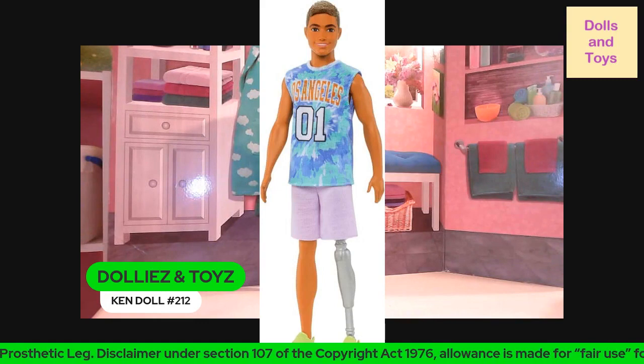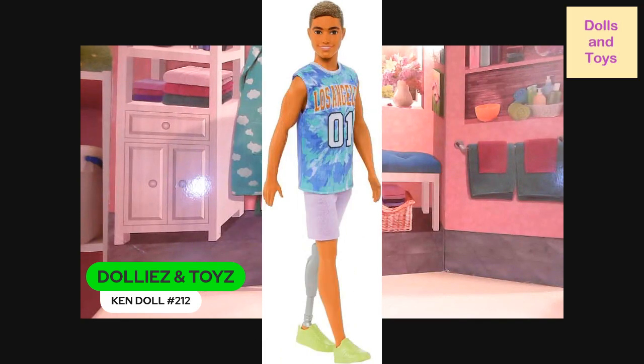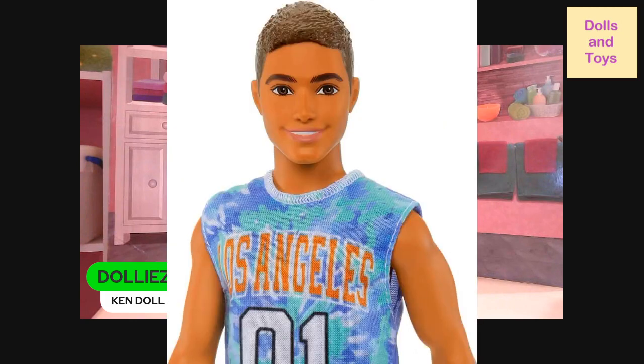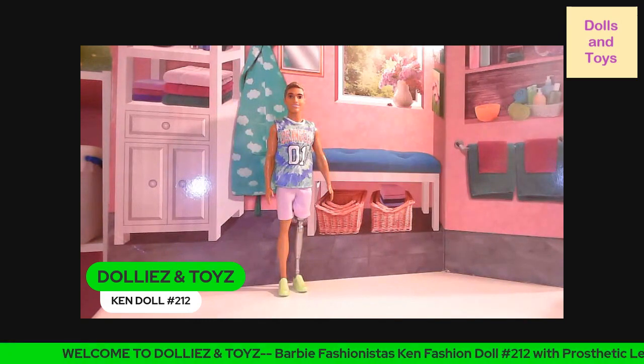So yeah, this is what he looks like in his pose, and again with him getting ready to walk. This is what his jersey looks like close up — you can see all those little vibrant colors. He has that smile, and this is how he looks close up, nice tan complexion. Let me know in the comments if you guys added this doll to your collection.